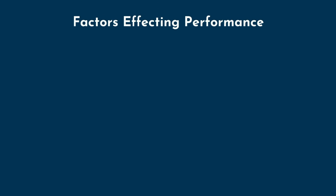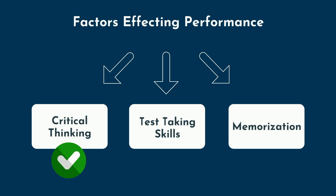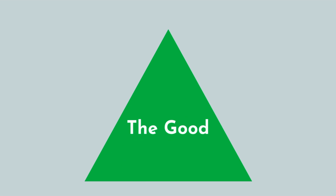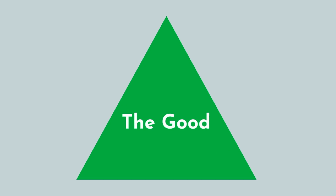When it comes to performing well in class or on tests, you can think of three foundational domains: critical thinking, test-taking skills, and memorization. If I'm being honest, I think my critical thinking and test-taking are very well developed, but my natural memorization abilities are nothing special. For that reason, I relied on several advanced memorization techniques to compensate, which allowed me to still rank number one in college and medical school in several classes.